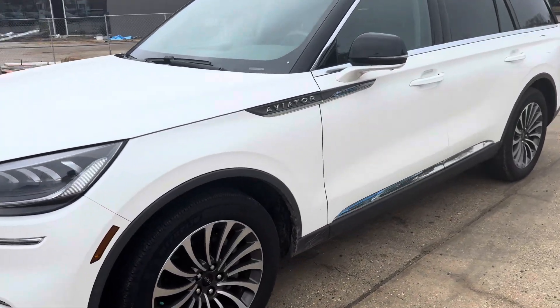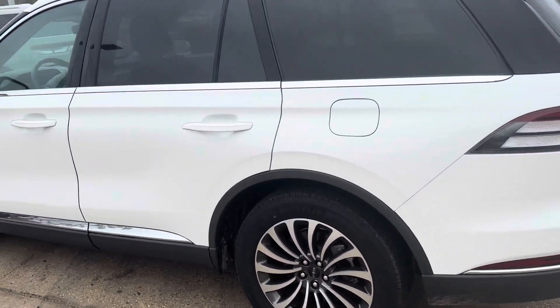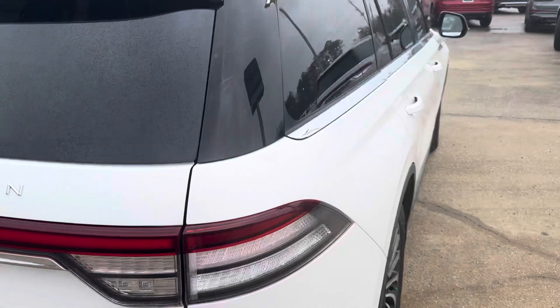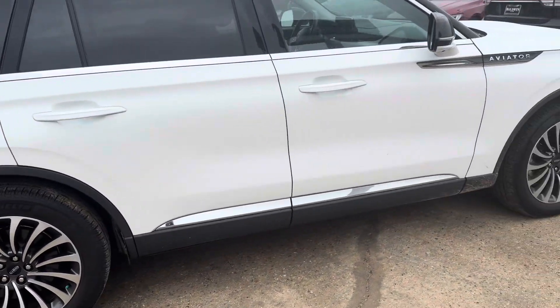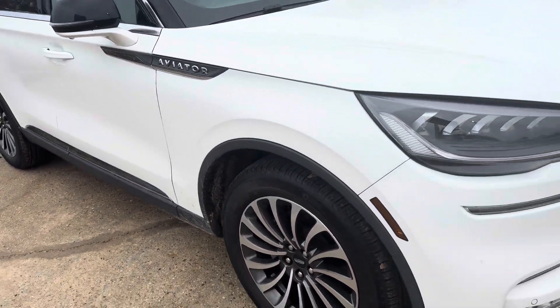Hey Ms. Linda, this is a quick video of the Aviator I have for you. This one is really nice. It's white and it has the gray interior that you might like. It's really, really nice.